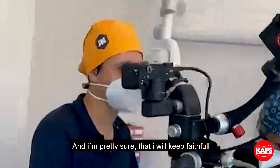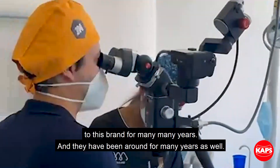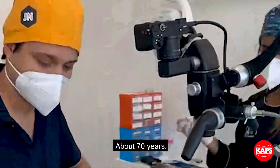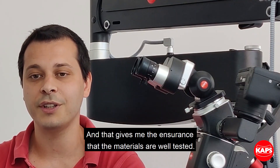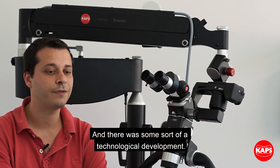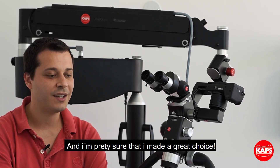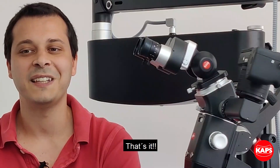I'm pretty sure that I'm going to keep faithful to this brand for many, many years. They've been around for about 17 years, and that gives me some assurance that the materials are well tested and there has been some sort of technological development. I'm pretty sure I made a great choice and I'm keeping it. That's it.